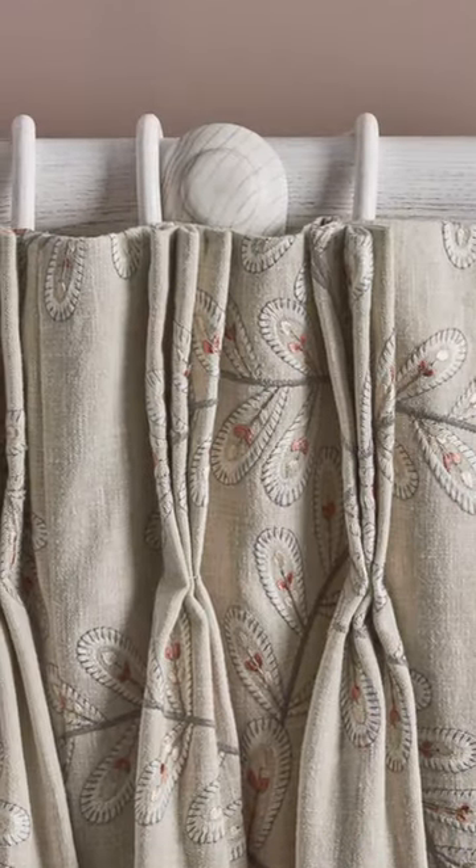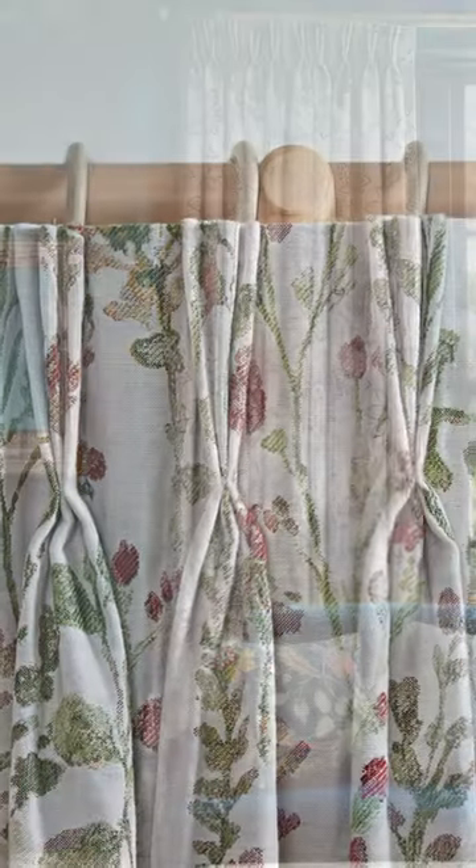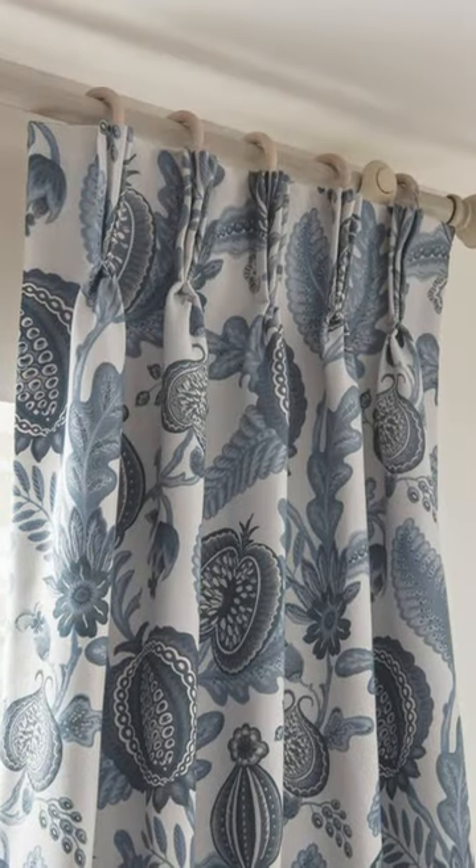For a double or triple pinch pleat heading, this will give you a stylish permanent pleat to your curtains. These look best when hung beneath a pole and give a lovely tailored finish in a modern or traditional setting.